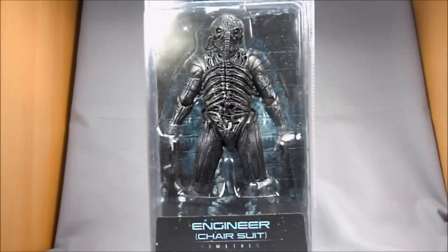Hey there, Aliens, Prometheus, and Giger fans. How's it going? This is Wesitron. Today we're going to be taking a look at the Engineer in the Chair Suit from the Prometheus film by Ridley Scott.